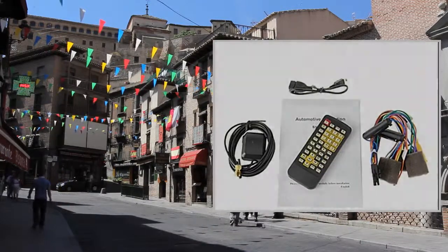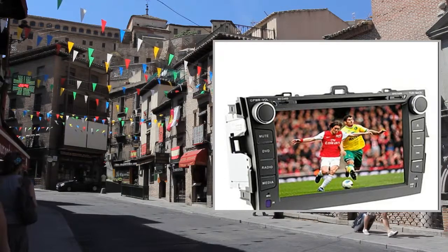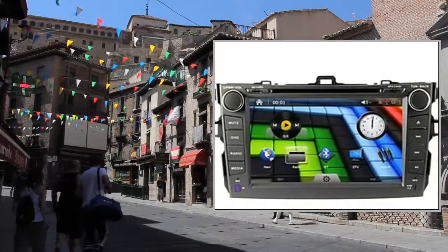GPS Operating System: Windows CE 6.0. GPS Card Slot: TF Card. Supported Maps: CIGIC, Garmin, ROUTE66, IGO.